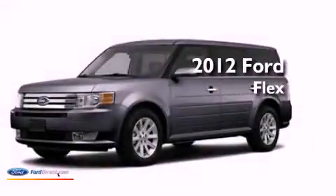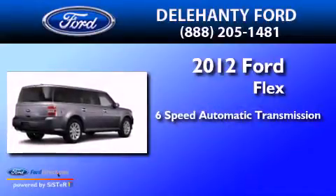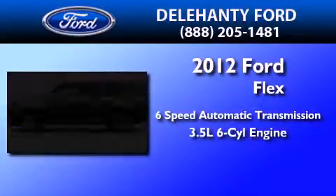This is a brand new 2012 Ford Flex. This crossover has a six-speed automatic transmission and a 3.5 liter V6.